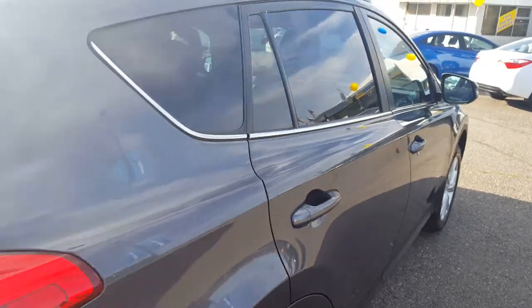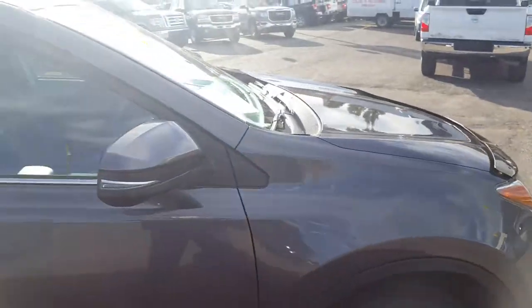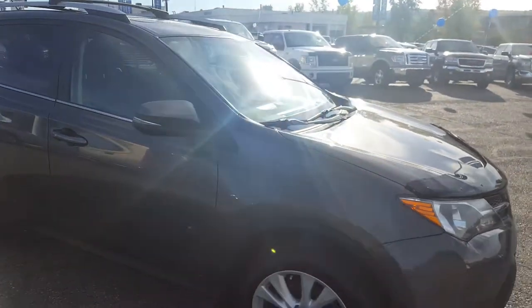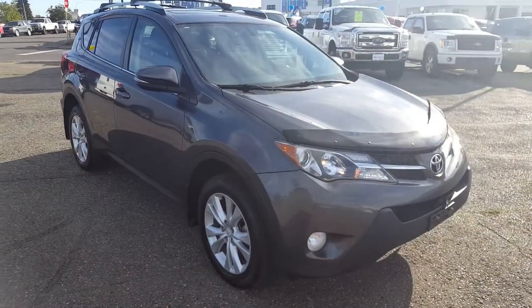So that's just a few of the features in this SUV. If you're interested, feel free to come on down to 1331 Central Street and check out our pre-owned Supercenter, or give us a call at 250-563-8111.